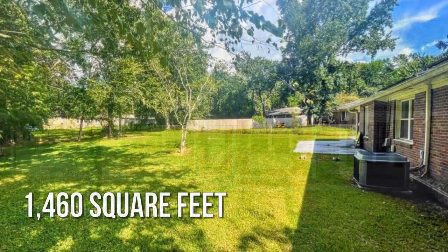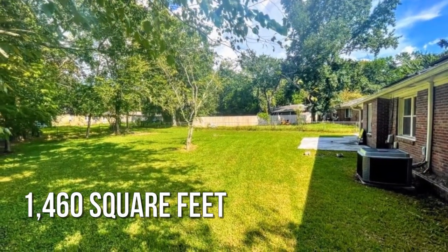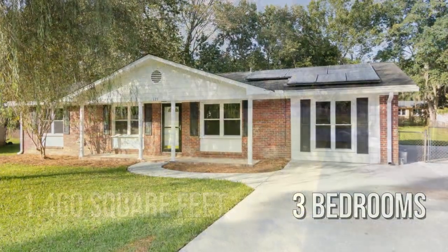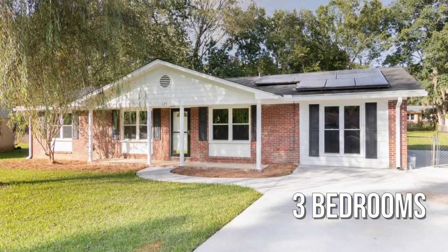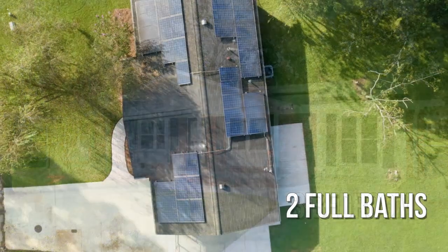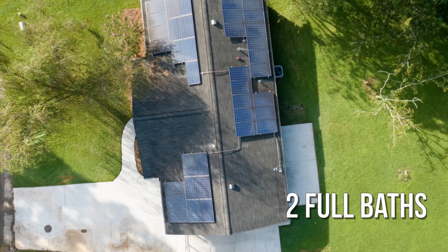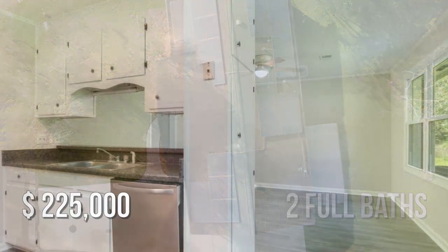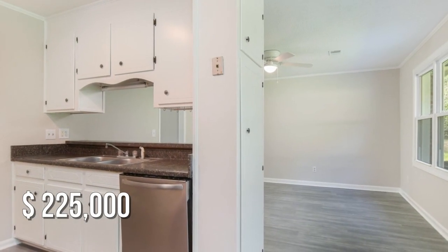This lovely property offers over 1,400 square feet of living space, featuring three bedrooms with two full bathrooms. This property is currently listed for under $230,000.